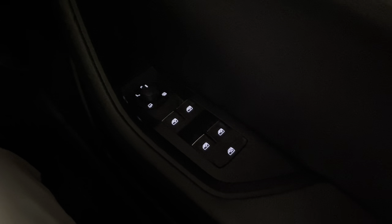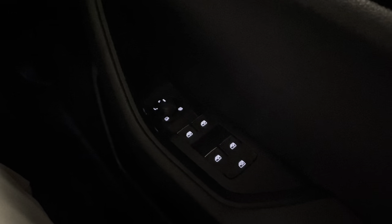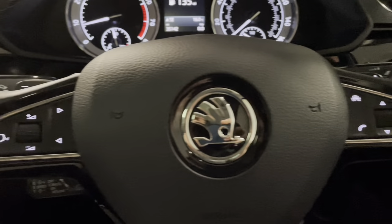We have electrically adjustable and automatic folding wing mirrors with a demist function for winter. The windows are electric all round, and on the door cards we have the Canton sound system — I'll include a better picture in the advert photos.